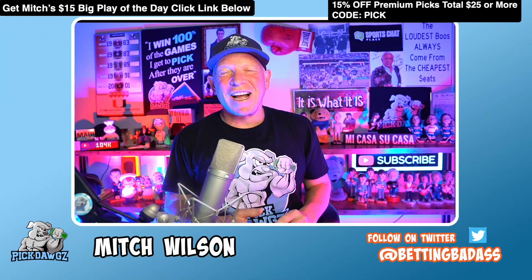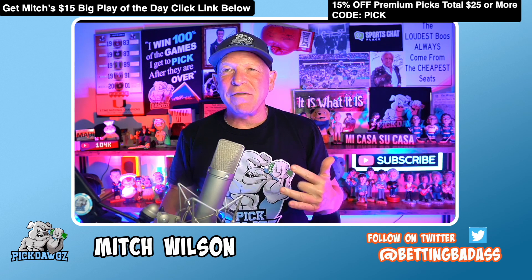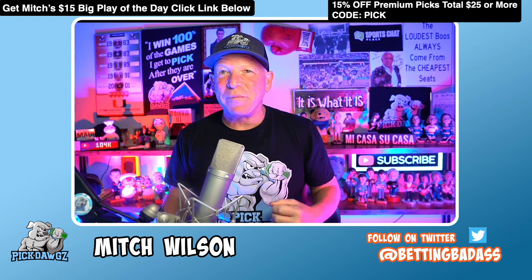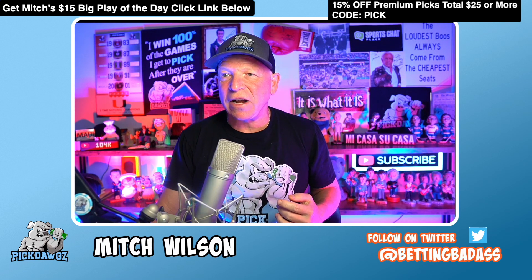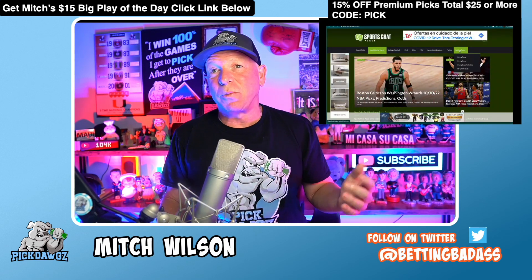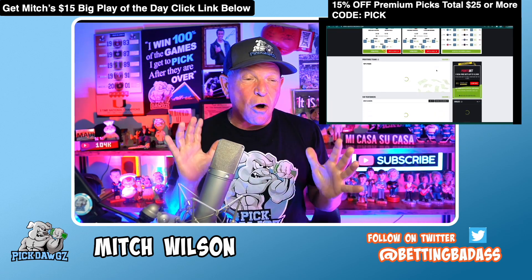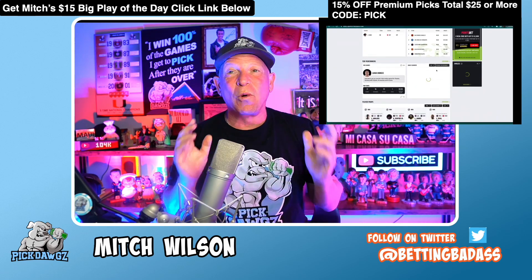Hi everyone, Mitch from pickdogs.com. It's Wednesday, December 21st, 2022. We're doing seven free picks in just five minutes. The way this show works: I head on over to our website scpbetting.com, formerly Sports Chat Place, and click on the betting tools tab. Once I'm there, it shows me all the bets available on the board today.